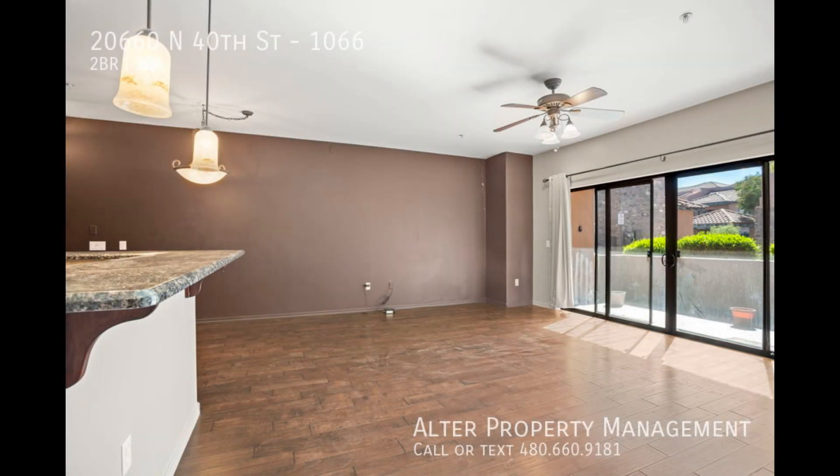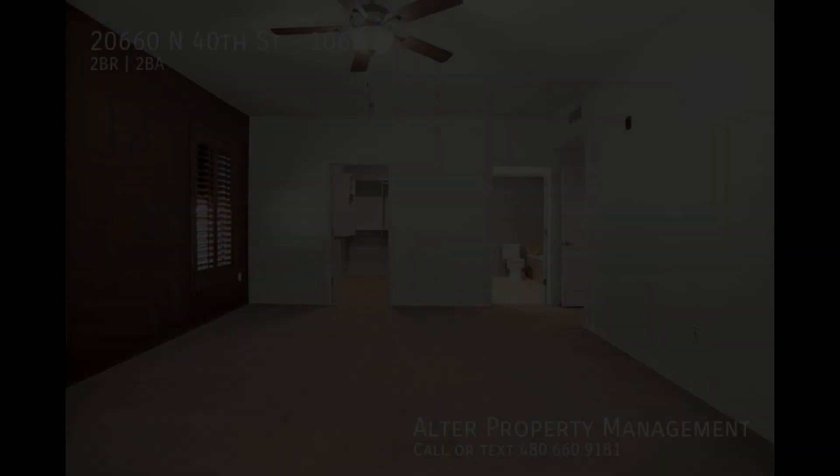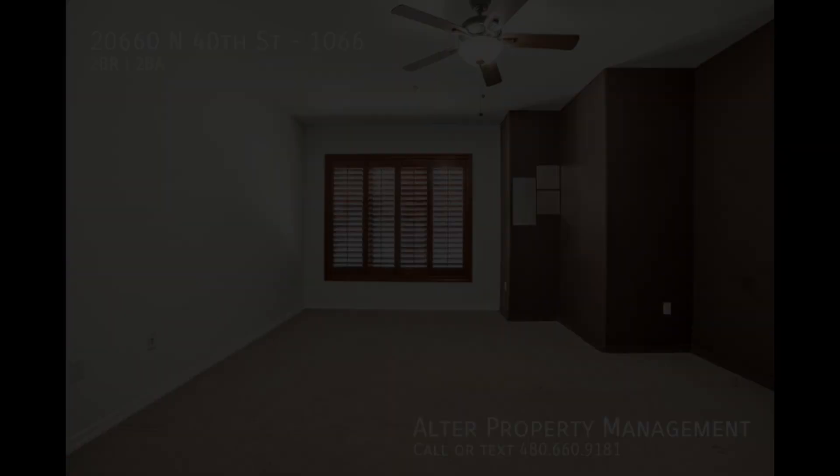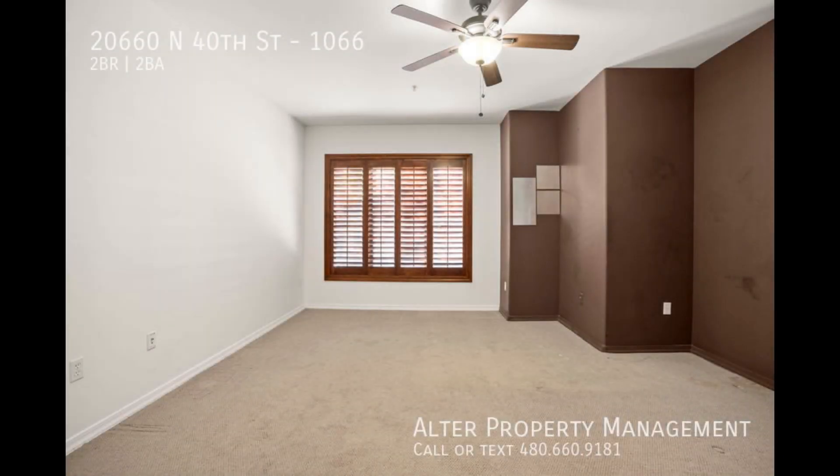This property is located at 20660 North 40th Street in Phoenix, Arizona. We are Alter Property Management, the team committed to altering your view of landlord services.